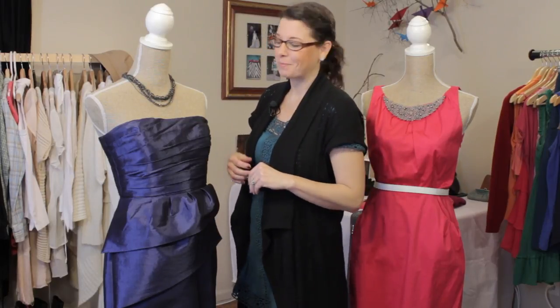You also want to look for colors that make your skin tone really brighten up and make you feel your best. So let's take a look at some examples.